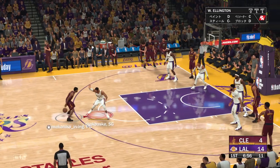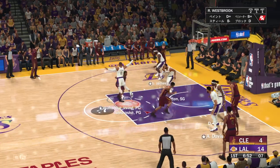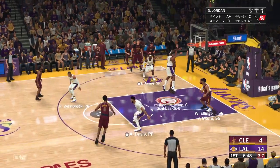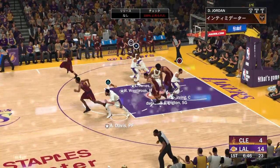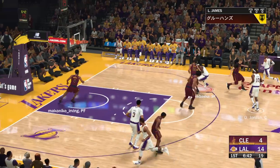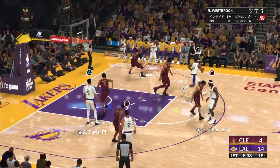Outside Garland. At the elbow, it's Okoro. Pass to Allen. Jordan with some nice defense — that's a complete effort. Stuck with his man, gets his hand up, and then he doesn't hesitate to finish the possession with the rebounding job.